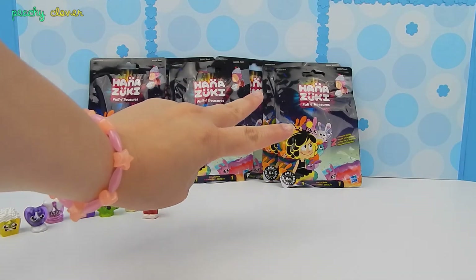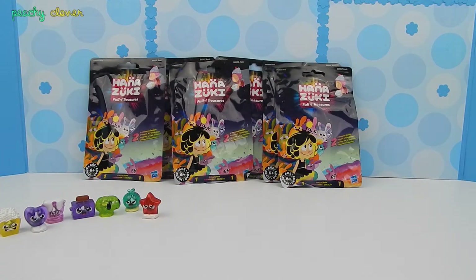Hey friends, P.J. Clover here, and today I am so excited because I have more Hanasuki blind bags. I totally love Hanasuki — she's becoming one of my favorites.